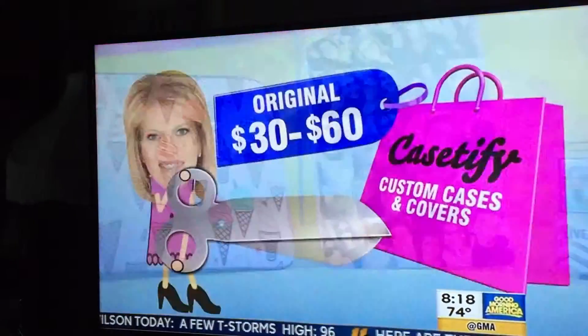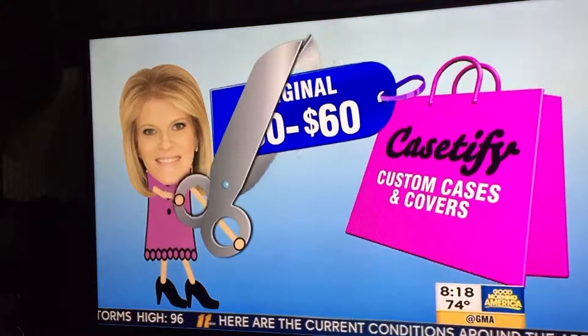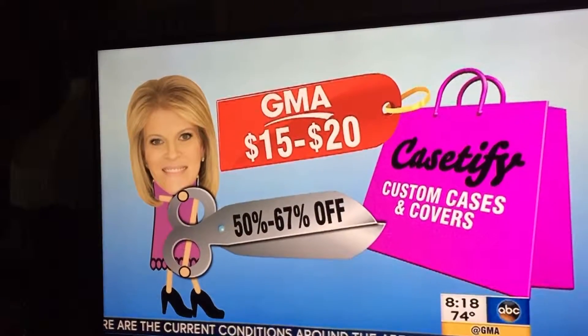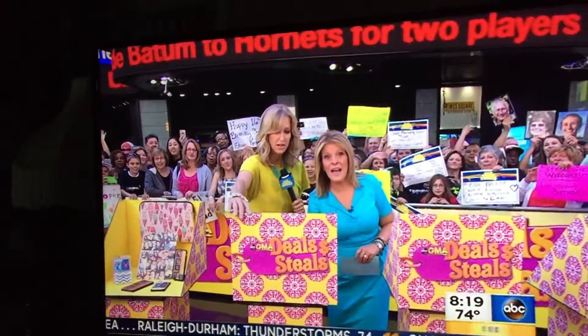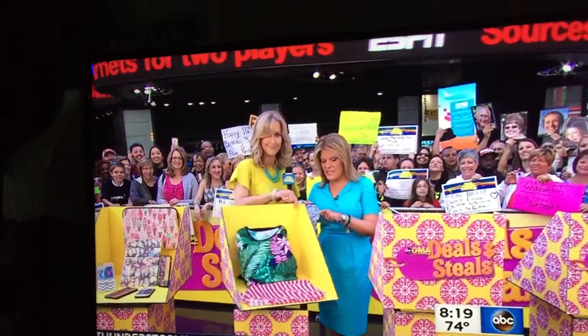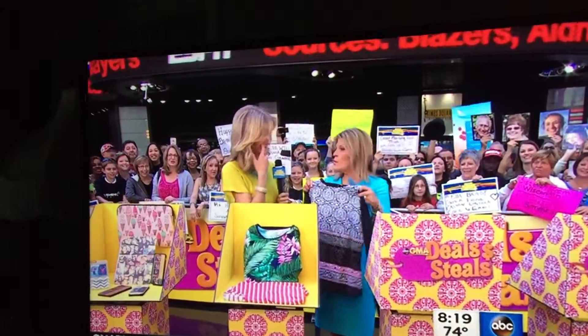Normally $30 to $50, these are all slashed by at least $50, if not more. So $15 to $20 and free shipping. I love that. And from Lands' End, this is incredible — this is a swimming tee.